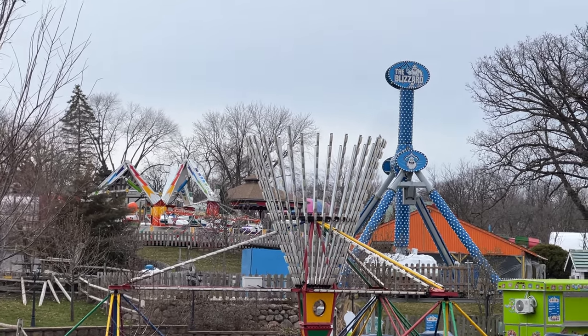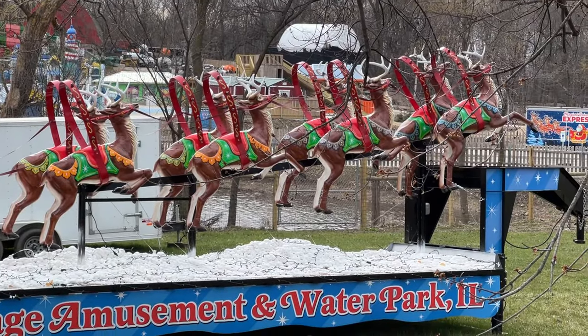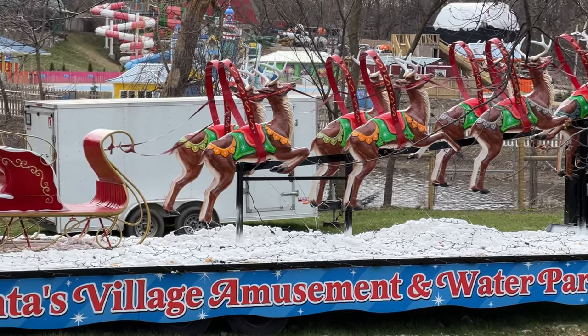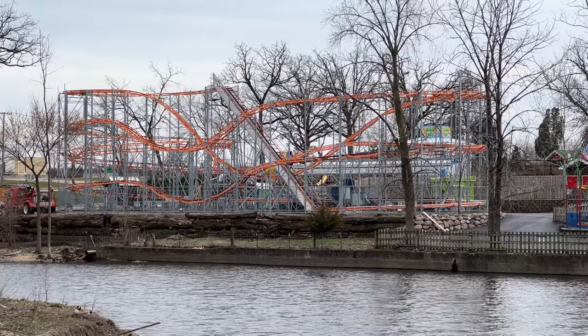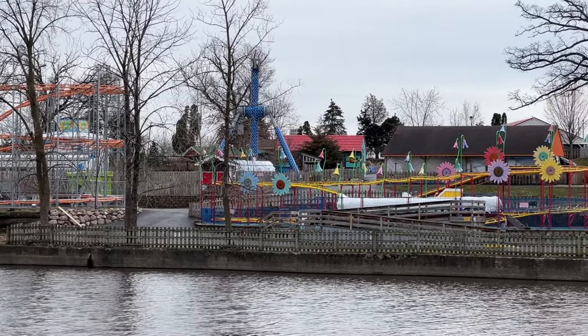Looks like the park has its own parade float — that's pretty interesting. And there's a pretty shot over the water over here.